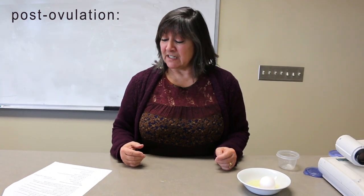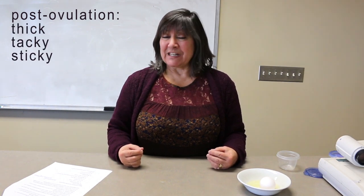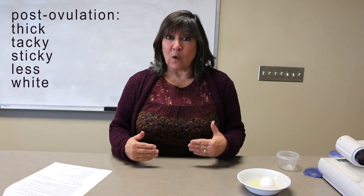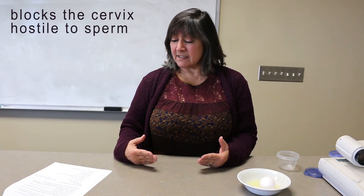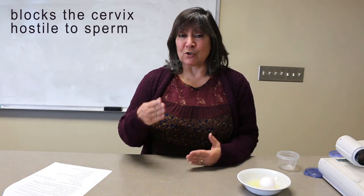Post-ovulation, after ovulation, the cervical mucus will be thick, tacky, and sticky. There'll be a smaller amount, and it'll be white — not clear like we just saw. It'll be white, and it blocks the cervix because it's hostile to penetration by sperm, making it difficult for sperm to swim through.